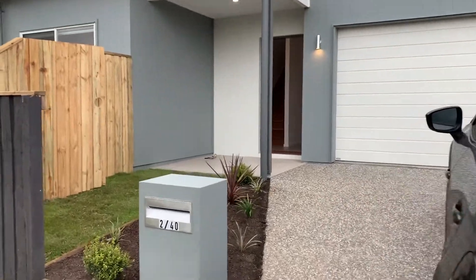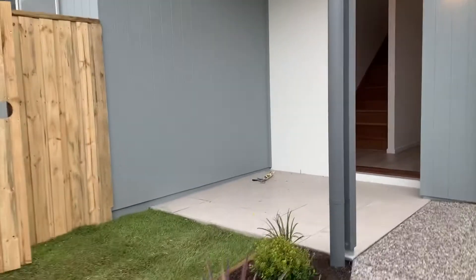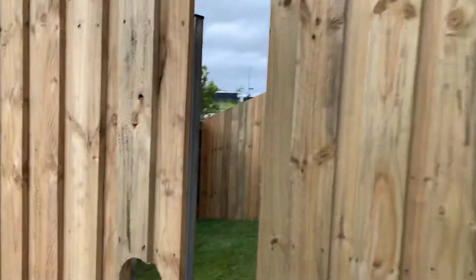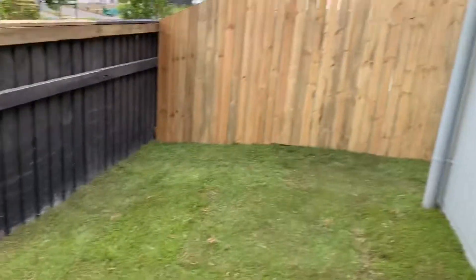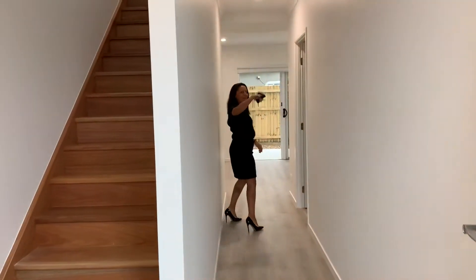Hi everyone, this is Jamie from Code Property Group taking you through 40 Kate Crescent in Baringa. You have a little bit of a yard out the front here, so I'll give you a sneak peek. We have a tenanted property.